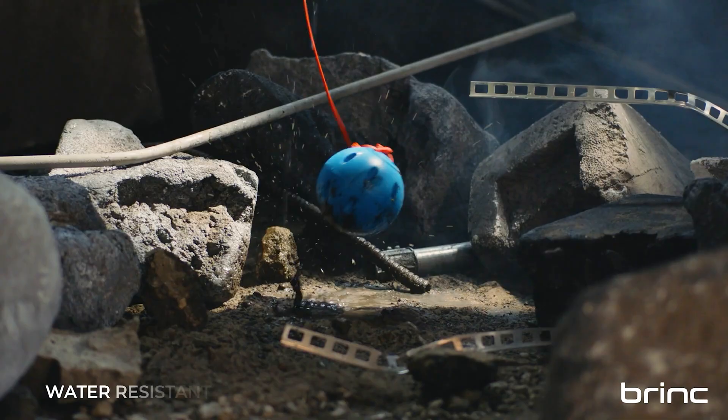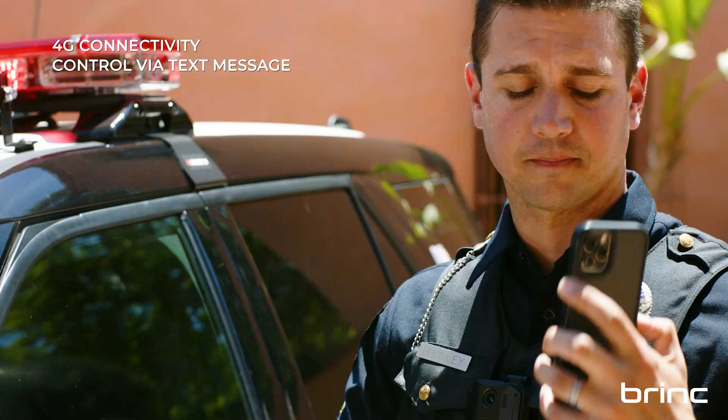Once deployed and activated, rescuers can communicate with victims and plan their next moves accordingly.